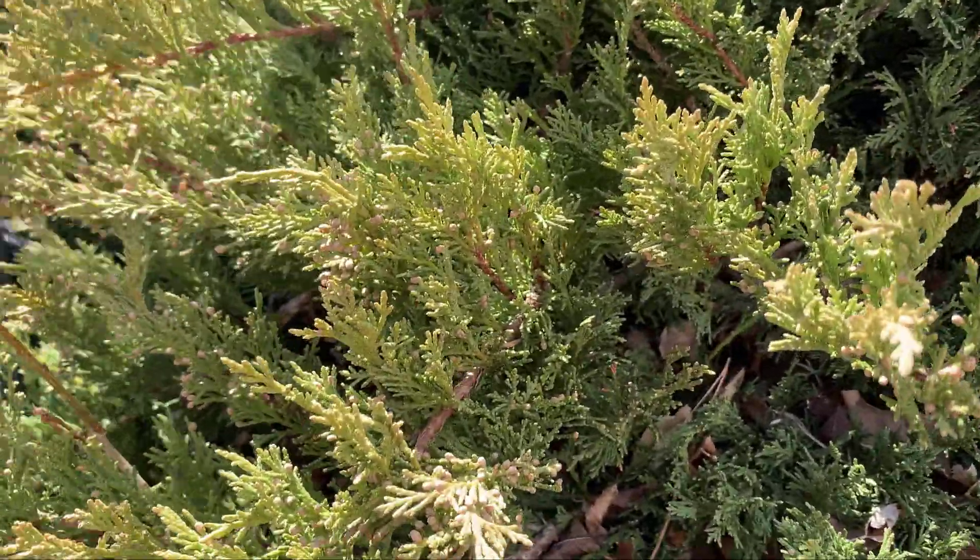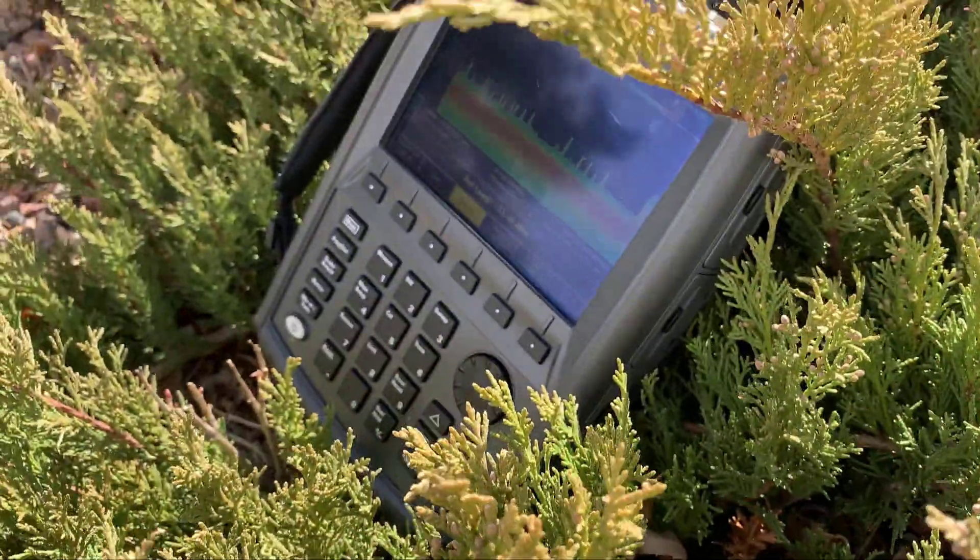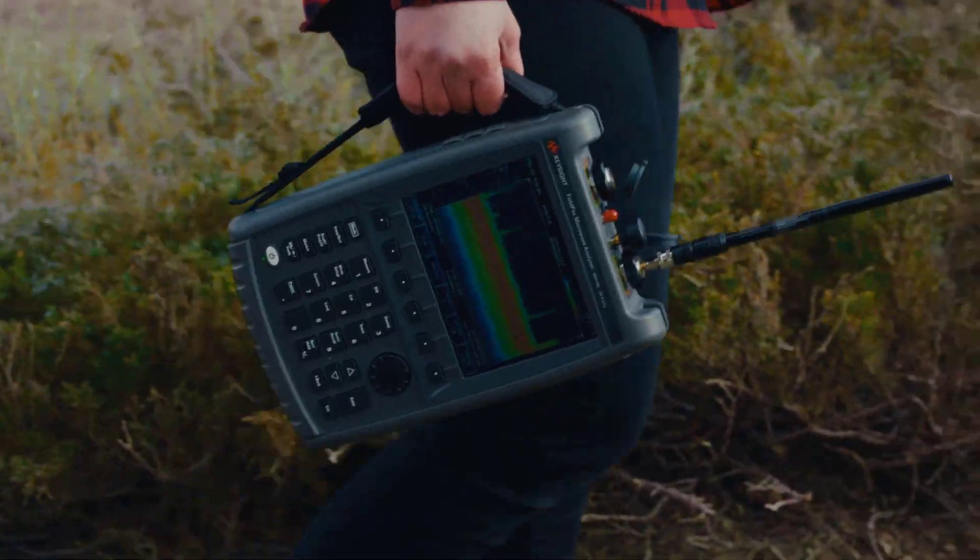Looks like we have a rogue FieldFox transmitting from this bush. Catch you next time.